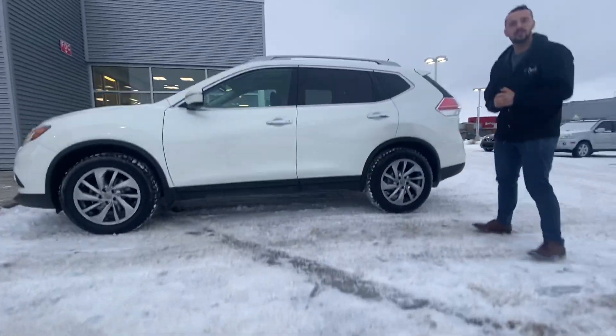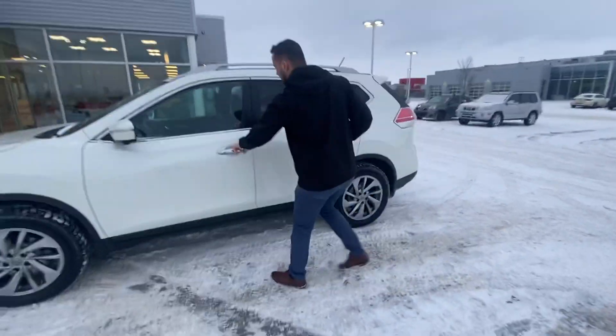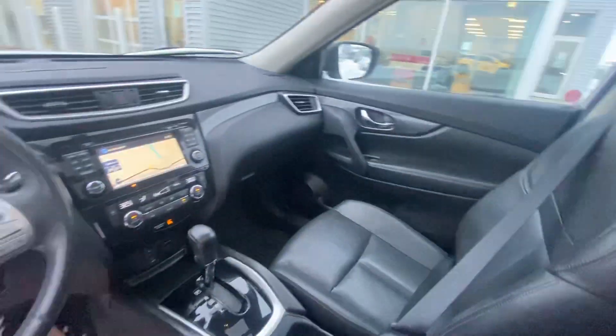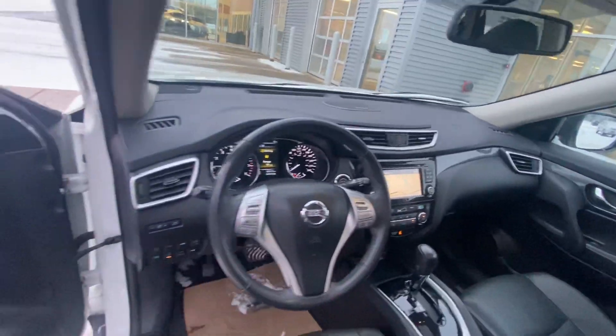Let me know, but I want to make a sneak peek inside as well. You've got that full leather interior, navigation, heated seats, dual panel panoramic moonroof, and so much more.